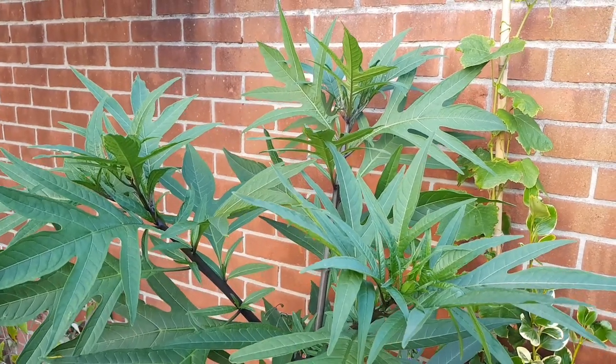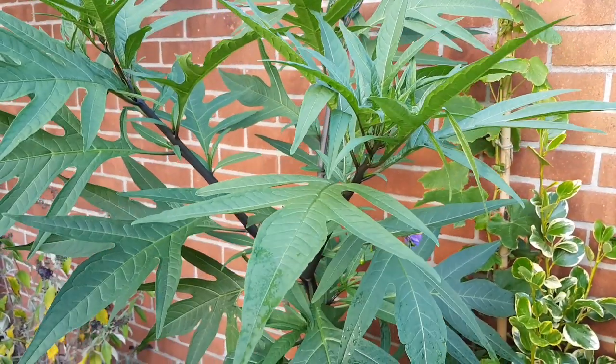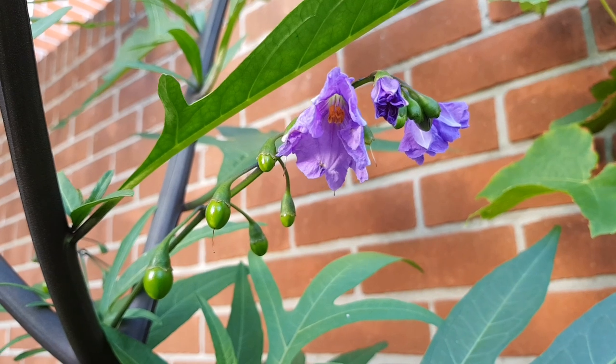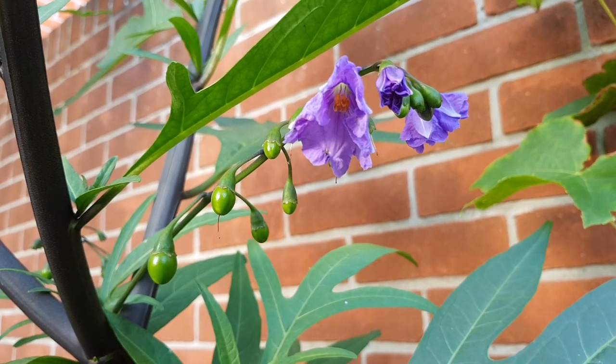The Solanum laciniatum, or kangaroo apple, which was grown from a seedling I purchased earlier in the year, has grown so big so quickly and is producing flowers and tiny little fruit, so I'll be able to grow seedlings next year.